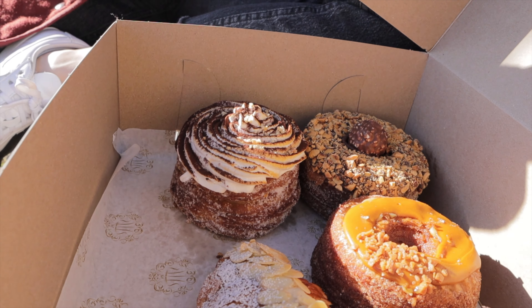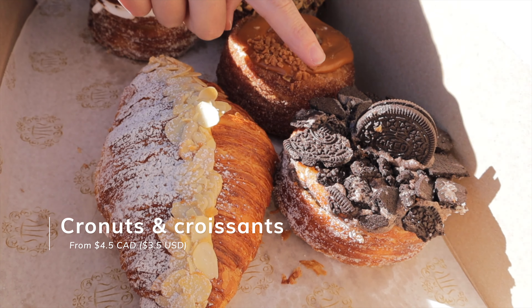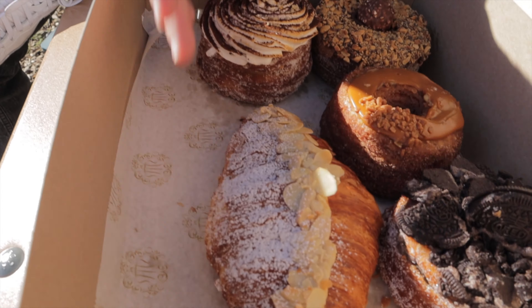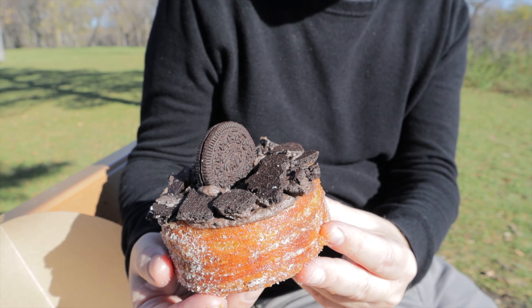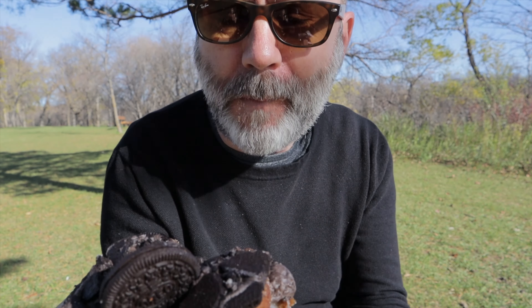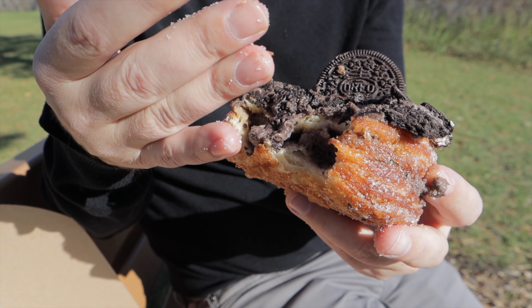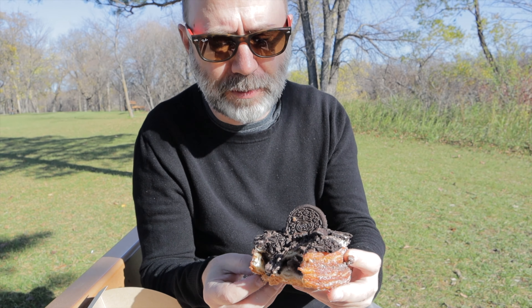We got the tiramisu, Ferrero Rocher, salted caramel, and Oreo cookie cronuts, and because we're huge fans of croissants, we got the almond croissant as well. Each one of these looks like a beautiful little piece of art — and it is a monster of a treat in the best possible way. The Oreo cronut is really good: so many layers — the crusty pastry, the rich filling, and then a top layer of broken cookies.